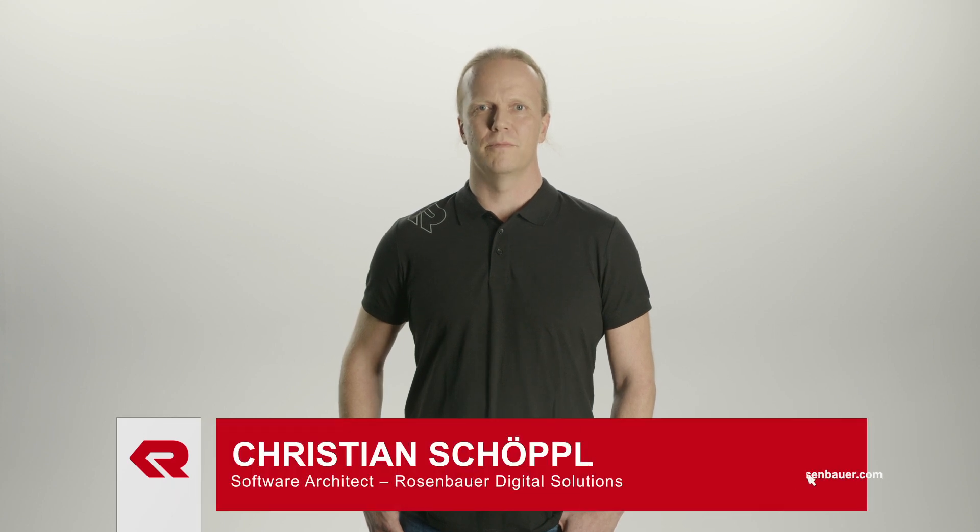Hello and welcome to this Rosenbauer presentation. My name is Christian and I have the pleasure to introduce you to our new software for fleet management, and this is how we call it: RDS Connected Fleet.